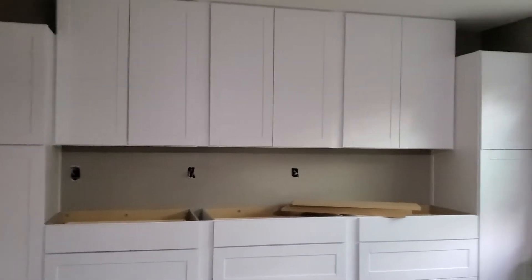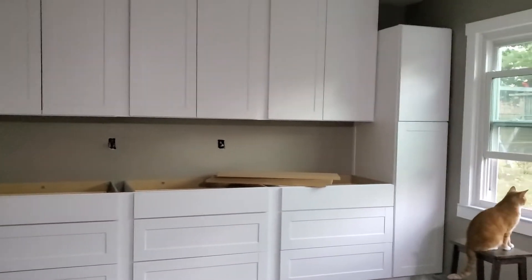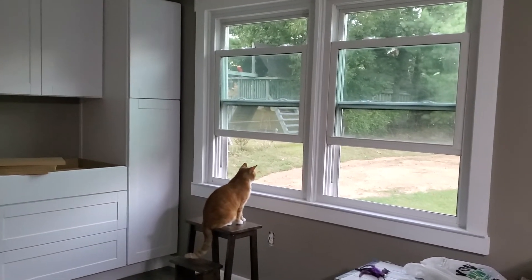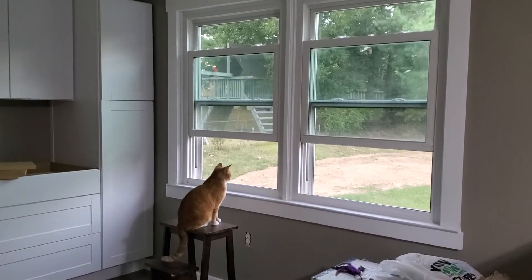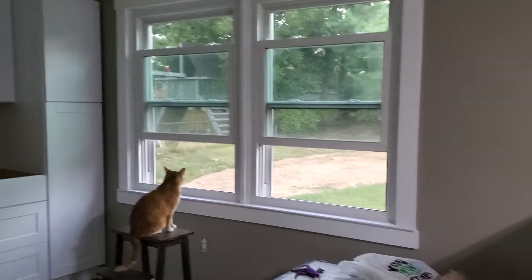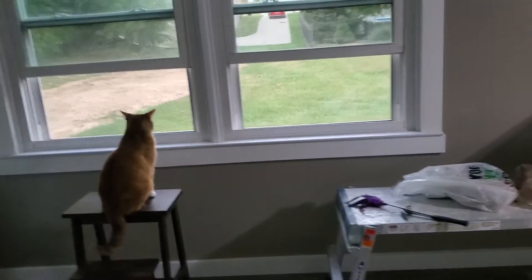There's power in the pantries on each end, which is nice. I'm going to put all the electronics in one, and the other one's going to have the Alexa and a charging station. There's Hans — he is inspecting the backyard. He sits in any window that's open.